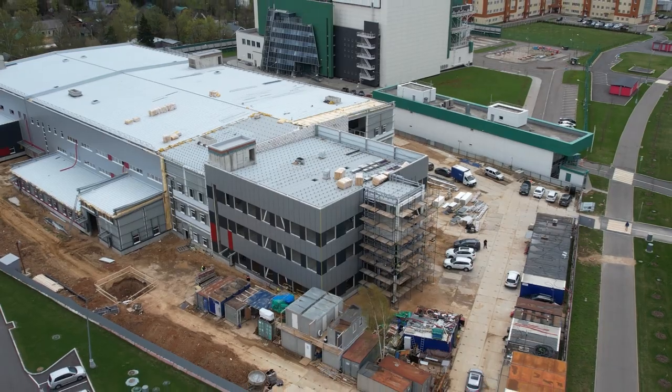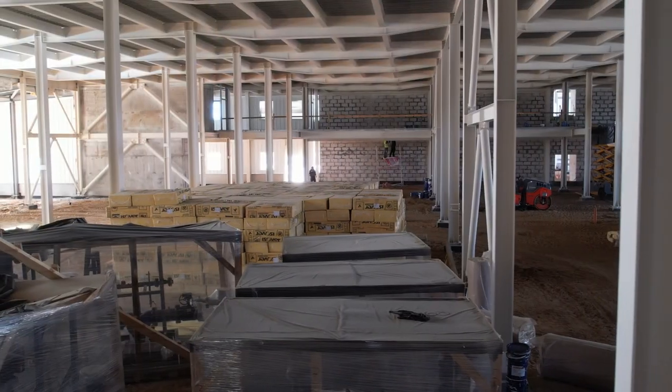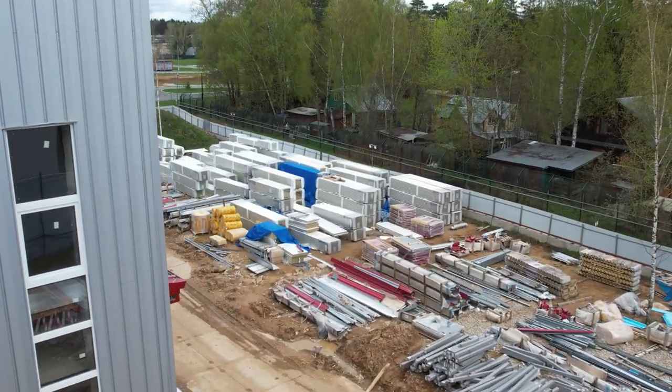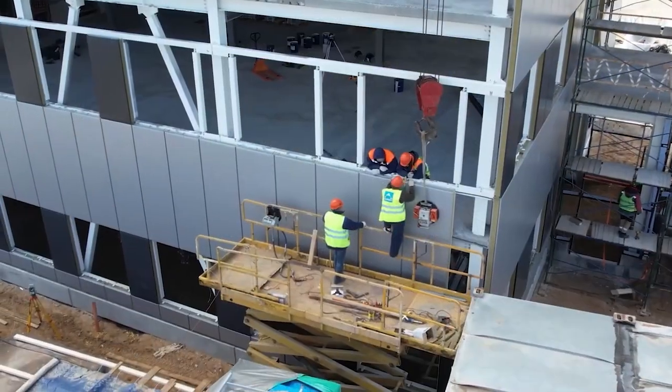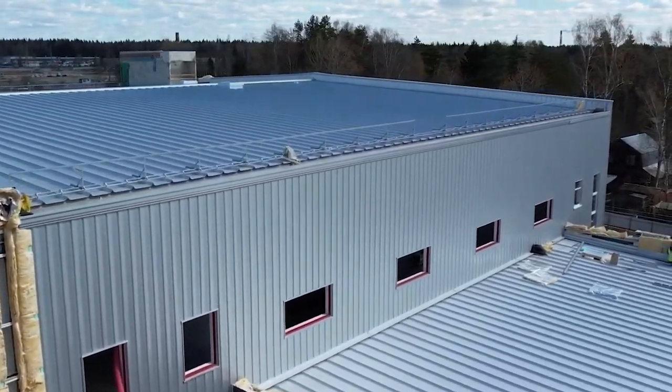Since the start of construction, the foundation, the metal frame of the building, all stairwells, lift shafts and inter-floor ceilings have been completely finished. Technological engineering equipment, climate control and heating equipment, transformers and various building materials have been purchased. All this was possible thanks to the support of investors and project partners, as well as the competent work of the Sovelmash team.